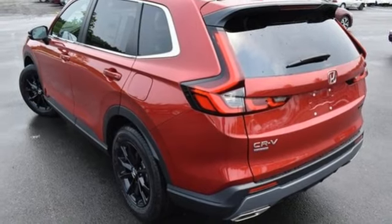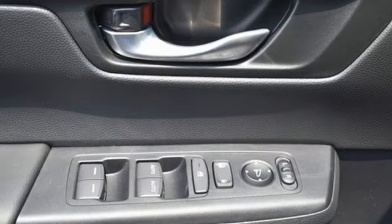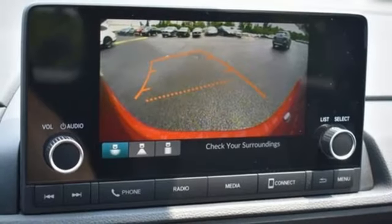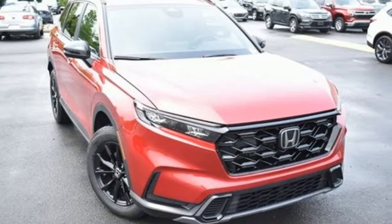Doors and push-button start proximity key. External memory control. Express open and close sliding and tilting sunroof. Wireless phone connectivity. And continuously variable automatic transmission.